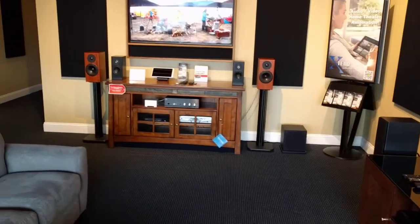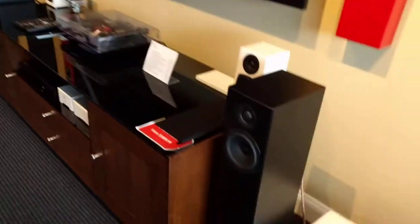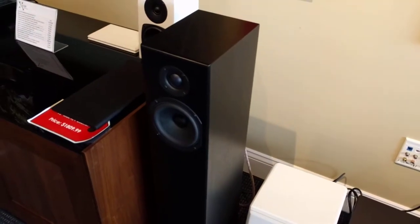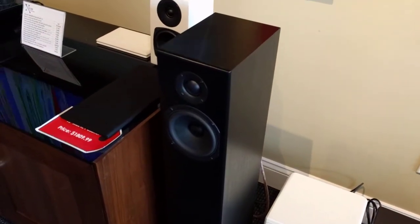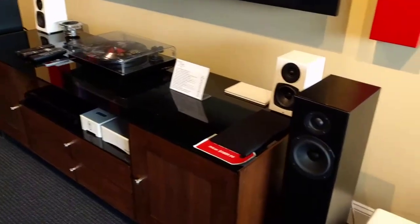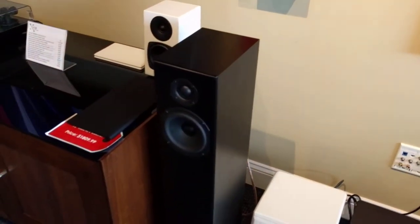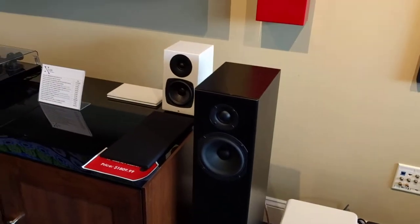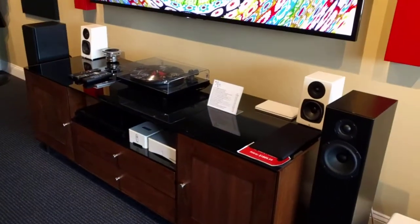So over here on our totem wall, we have the new Totem Sky Tower. This is one I'm calling the secret weapon of the totem line. Sounds amazing — great sound stage, great frequency response. Always impressive bass extension with Totems, and at $2,250 a pair, you can't beat them.